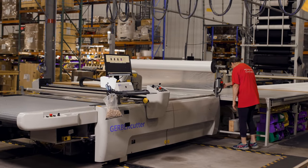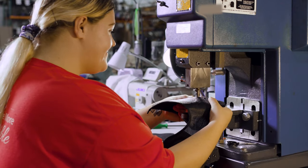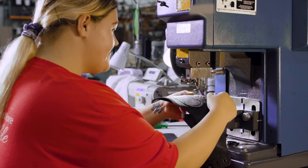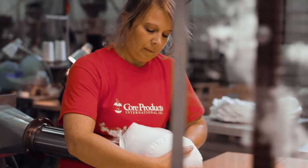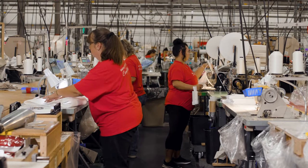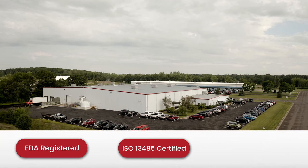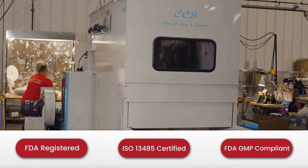Our highly experienced staff of skilled employee owners are fully invested in your complete satisfaction. We operate a lean enterprise in an ethical manner to consistently deliver high-quality products. We are FDA registered, ISO 13485 certified, and FDA GMP compliant.